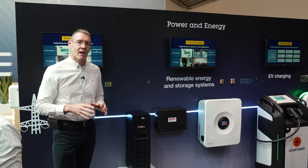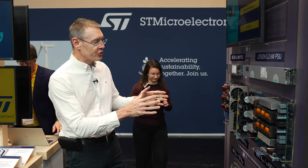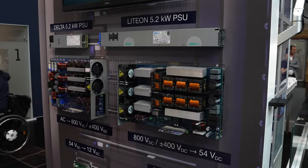One particularly interesting fast-growth area is power for AI servers — powering ChatGPT and its counterparts. Here we're showing solutions that illustrate the complexity of power conversion from AC voltage all the way down to 12 volts, involving four complex conversion steps.